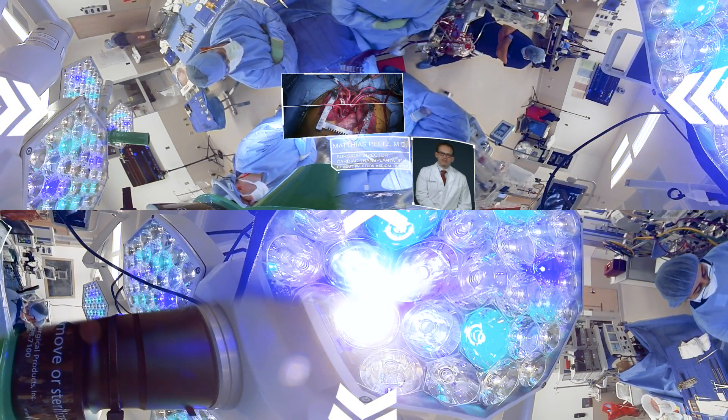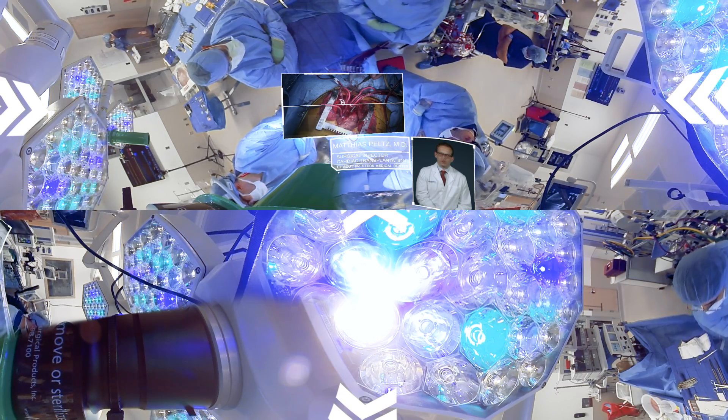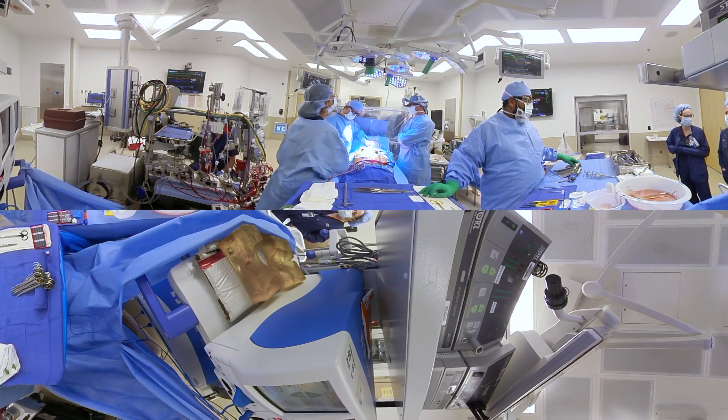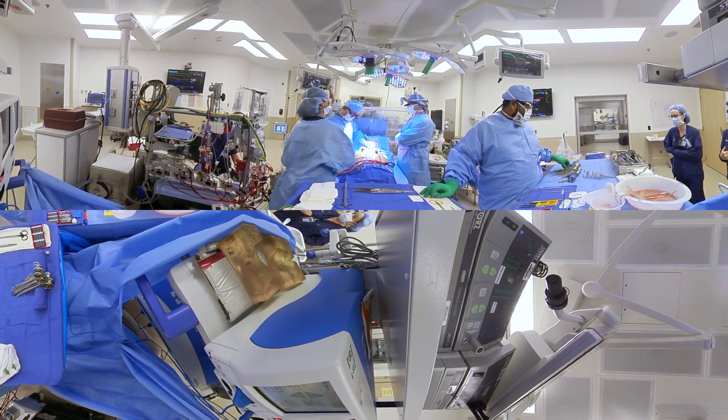While it's exciting to see that first heartbeat from the donor heart after we remove the cross clamp, ultimately the heart has to be able to support blood flow to the body, and we can't really assess that until we are fully off the heart-lung machine. Once we achieve that, that's when we know the transplant has been successful.